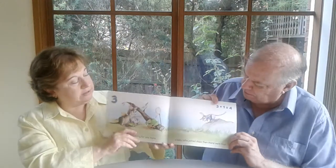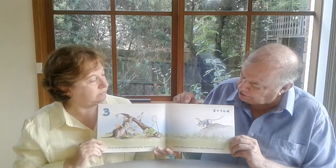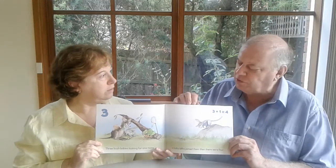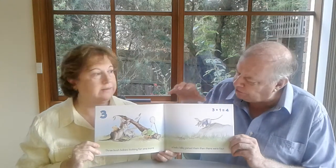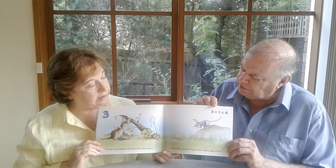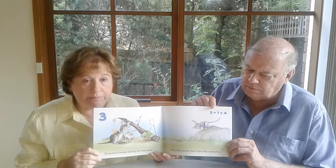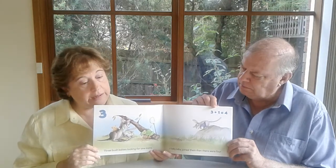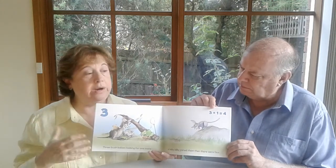I like the way that it doesn't matter how the child learns — whether they're a visual learner, whether they learn from language, or they learn in more abstract ways — all of those elements are covered within these books. That allows children, if they don't understand it in one way, to understand it in a different way. They seem simple, the books, and they are, but there are some very complex things happening, working on a number of levels.